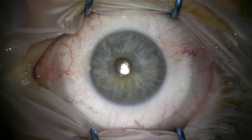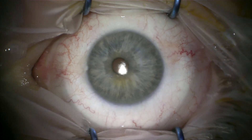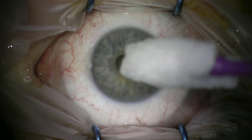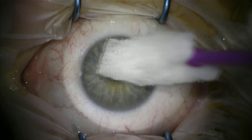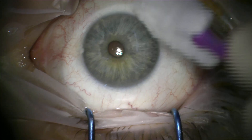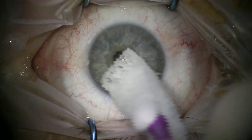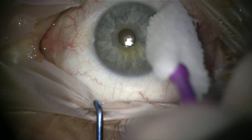Corneal erosion is an extremely painful condition. The epithelium of the eye is denuded, generally due to trauma or an underlying epithelial basement membrane dystrophy. The trauma can be many years beforehand, and patients will often wake up overnight with an extremely painful eye, as it often occurs as their eyes dry out during rapid eye movement sleep.